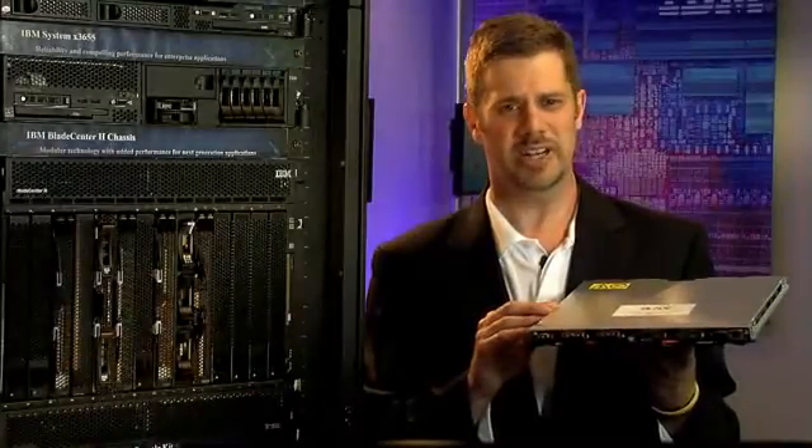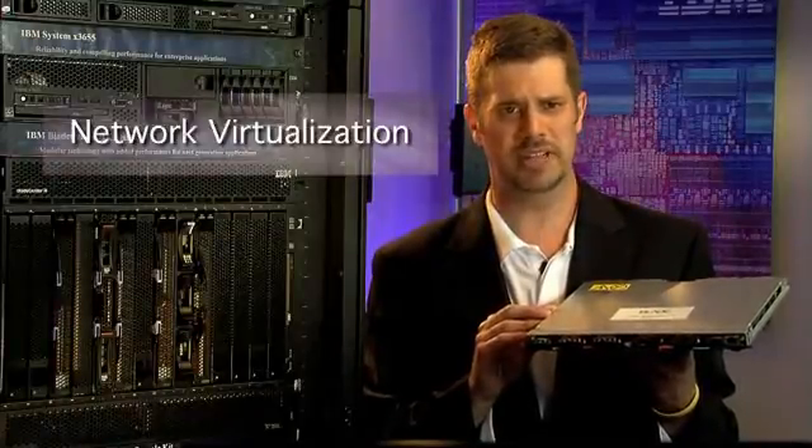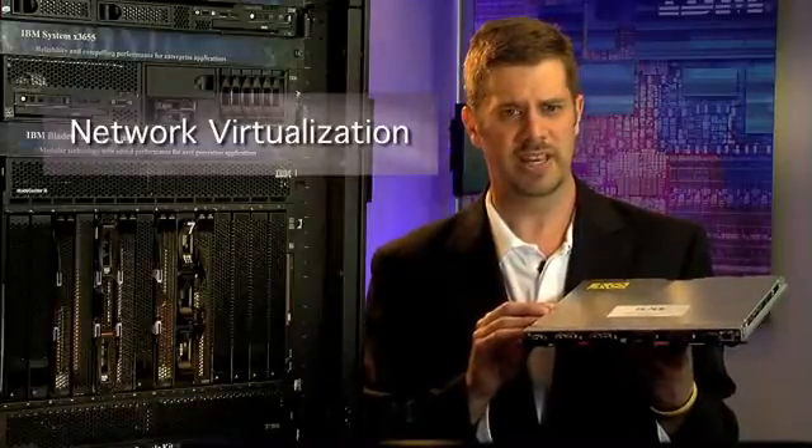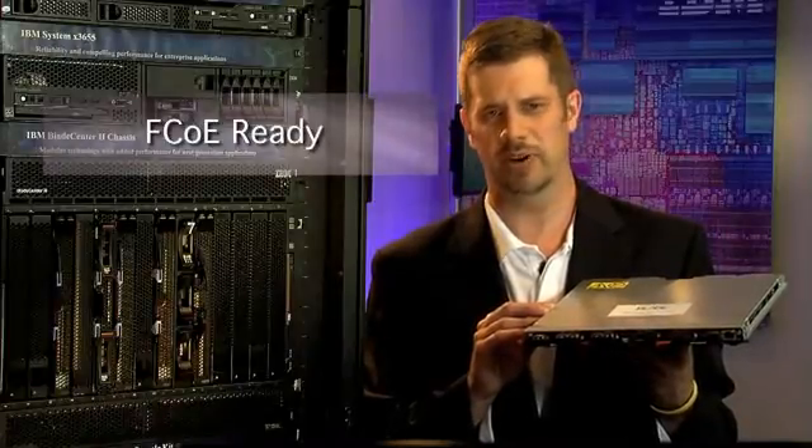But the innovations don't stop here. There are more enhancements coming in the near future which will significantly help customers simplify management in a virtualized environment and further exploit leading-edge technology such as Fibre Channel over Ethernet capability in a converged fabric. It's a very exciting time to be part of the IBM and BNT family. Thank you for your time today, and thanks for choosing IBM BladeCenter and Blade Network Technologies.